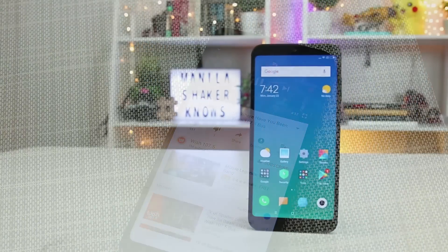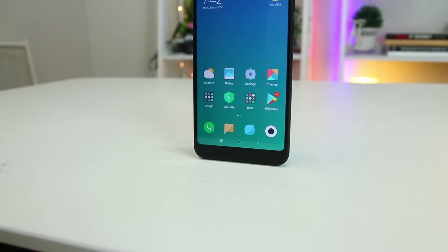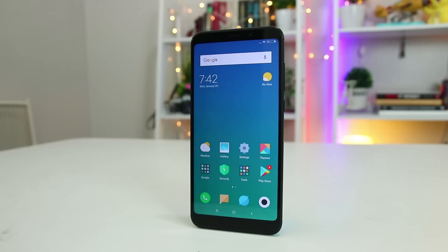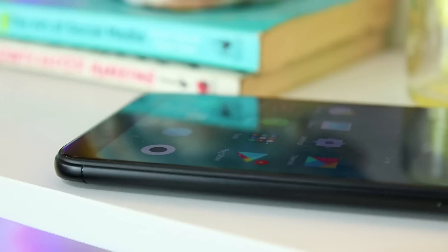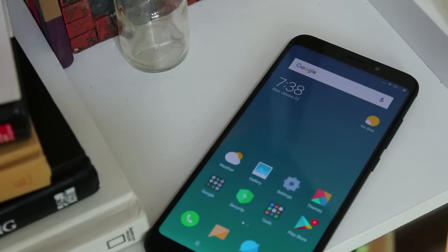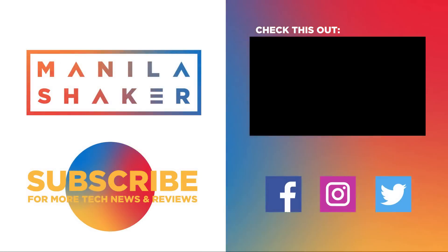So if you enjoyed the Redmi Note 4X, the Redmi 5 Plus is basically the same phone with an 18x9 display, a higher screen ratio, higher PPI, and some other minimal differences in specs. Of course, it comes built-in with MIUI 9. What are your thoughts about this phone? Would you recommend it to relatives and friends if they're in the market for a new smartphone? Personally, I will, but only if they're looking for a pretty decent phone that's well under their budget. This has been Cesar Manila Shaker — thank you for watching. Till the next one.